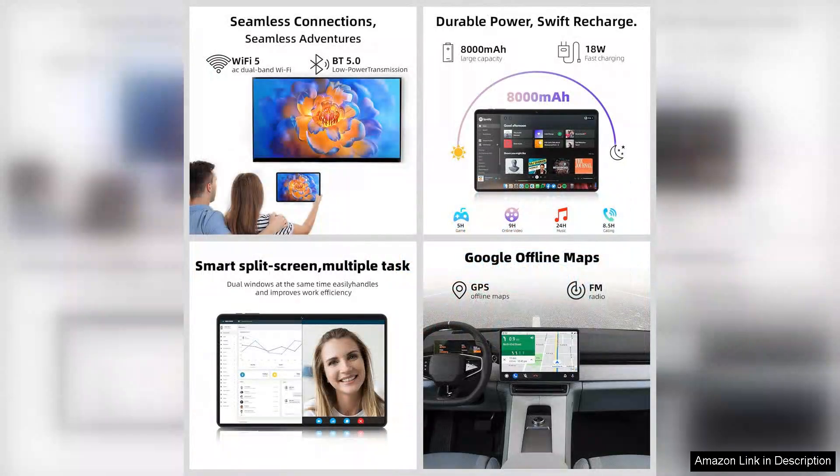The design is sleek and modern with a vibrant display that brings my favorite shows and apps to life. The 11-inch screen is perfect for streaming videos, browsing the web, or reading ebooks. Colors are rich and sharp, making it a joy to use for both entertainment and productivity.